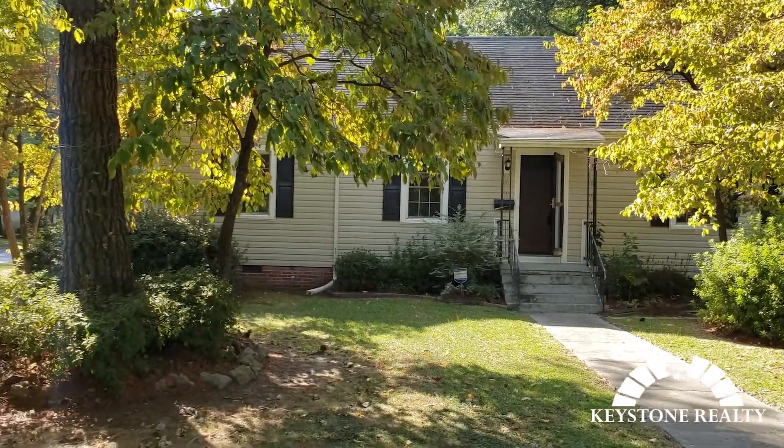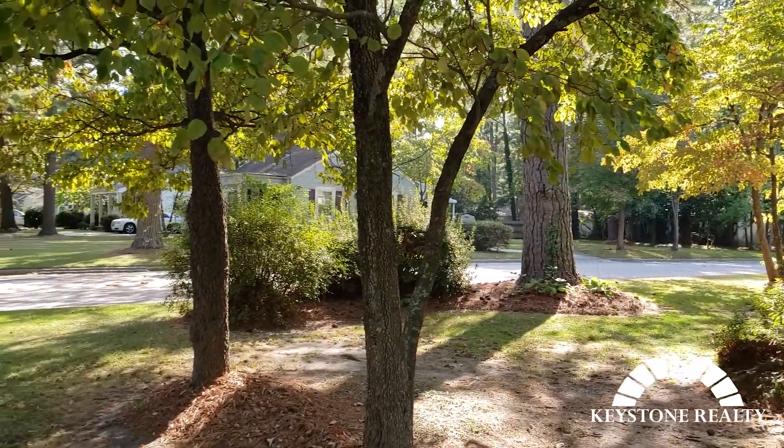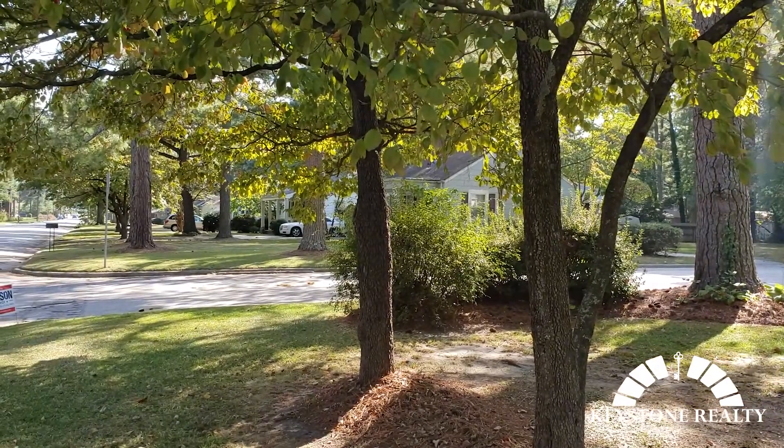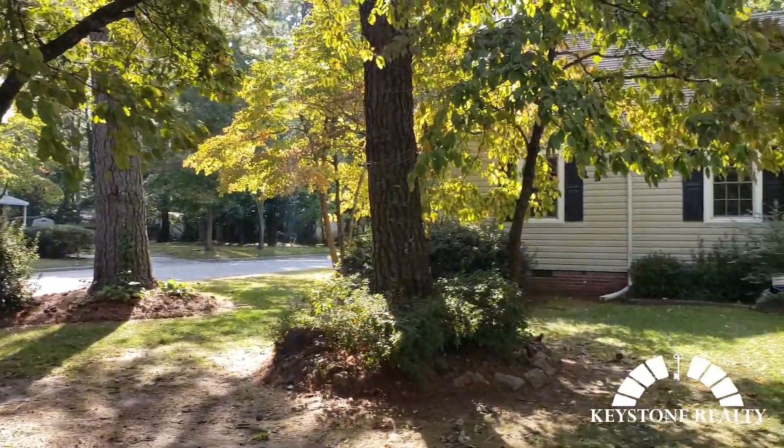This is a wonderful three bedroom, two bath. Just look at that gorgeous landscaping we got here. Beautiful corner lot right at the edge of West Haven subdivision — a really old, established neighborhood. Tons of character and charm in all these houses.